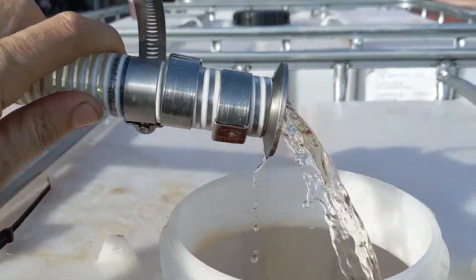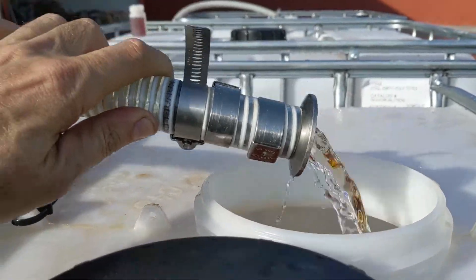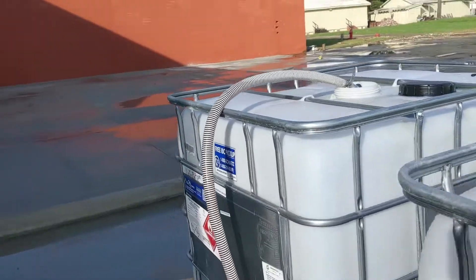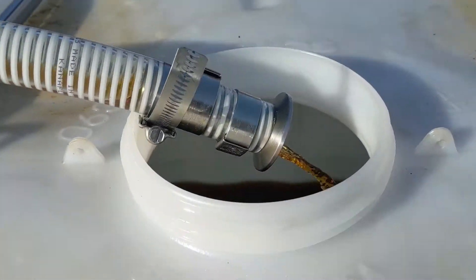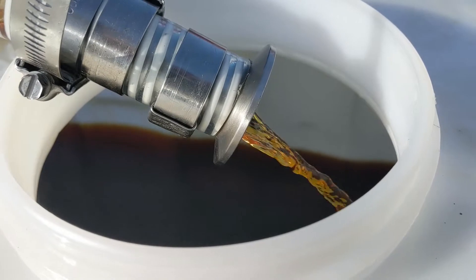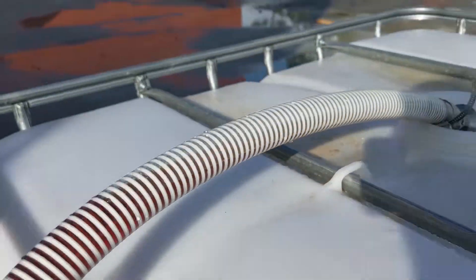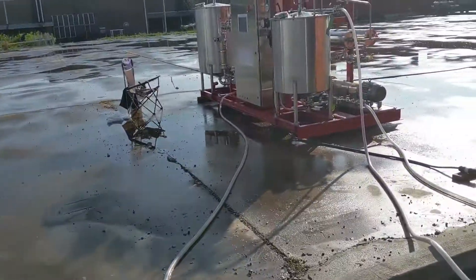Here we are. This is full azeotrope ethanol coming out of a dirty stream. Here's the product stream right here. This is a lot less ethanol with all your cannabinoids in there. That's ready to go into a rotovap or your existing falling film system.